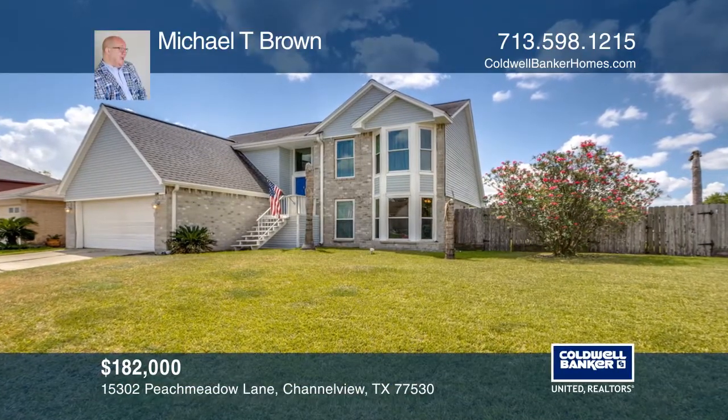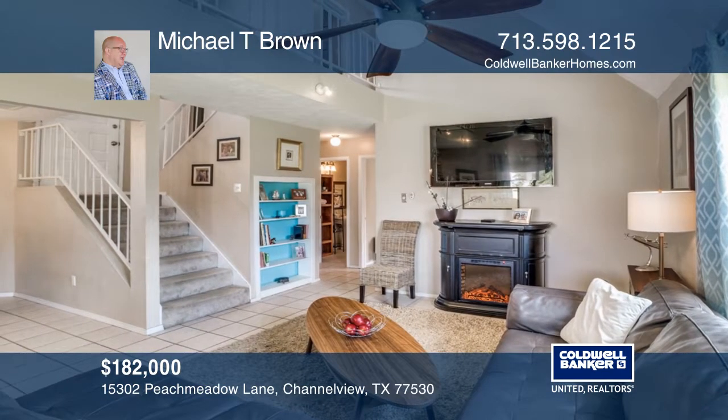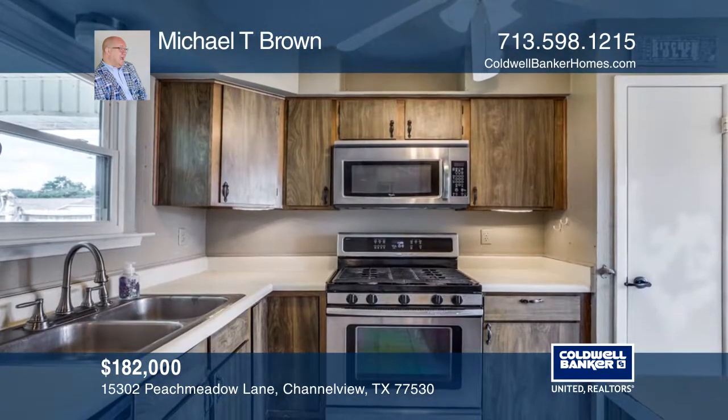This is a great four-bedroom, two-bathroom home on a corner lot. The open living room flows nicely into the dining while the kitchen is tucked away and comes with all the appliances.